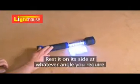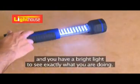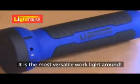Rest it on its side at whatever angle you require and you have a bright light to see exactly what you're doing. It's the most versatile work light around.